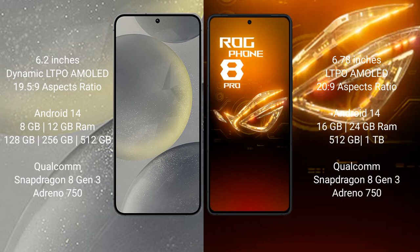The Samsung Galaxy S24 runs on the Android 14 operating system. The ASUS ROG Phone 8 Pro also runs on the Android 14 operating system. The Samsung Galaxy S24 comes with 8GB or 12GB RAM and 128GB, 256GB, or 512GB internal storage.